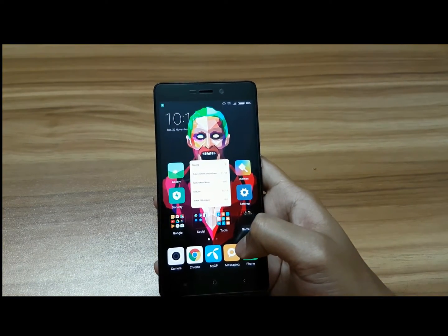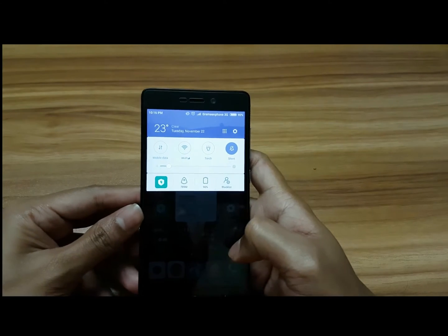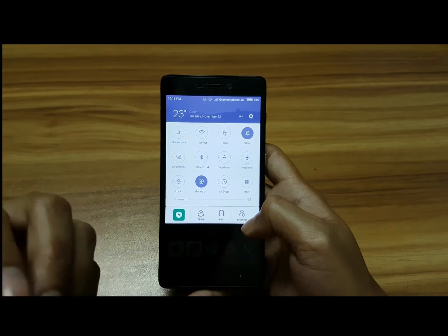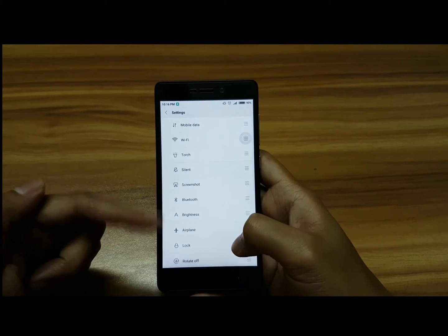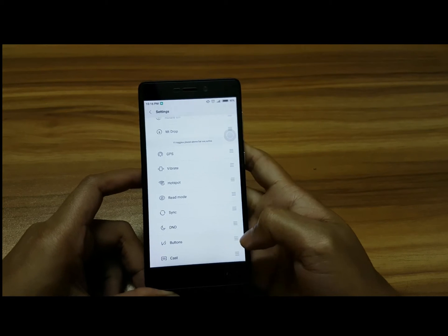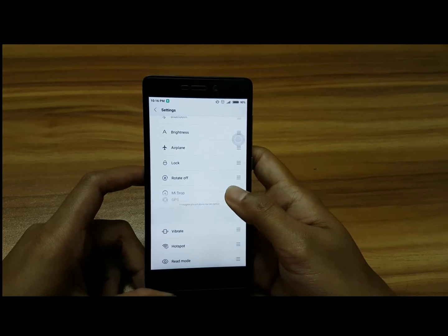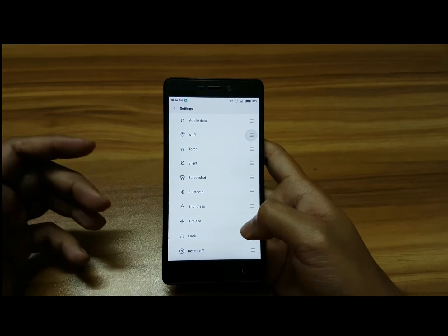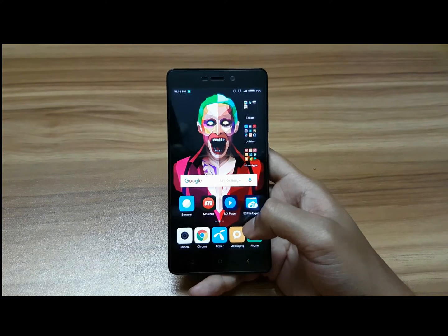The third feature is that you can now pull down the notification panel and have many more options. If you want more options, tap to see all the settings and rearrange them the way you want. You can move items up or down to customize the position however you prefer.